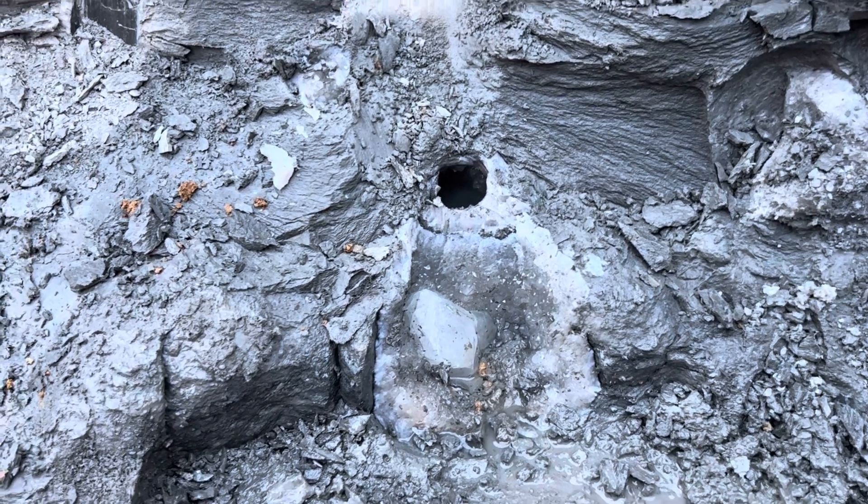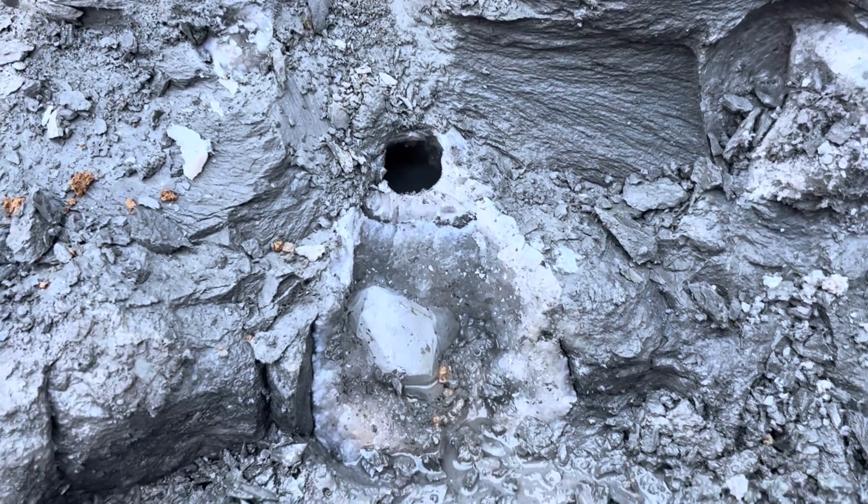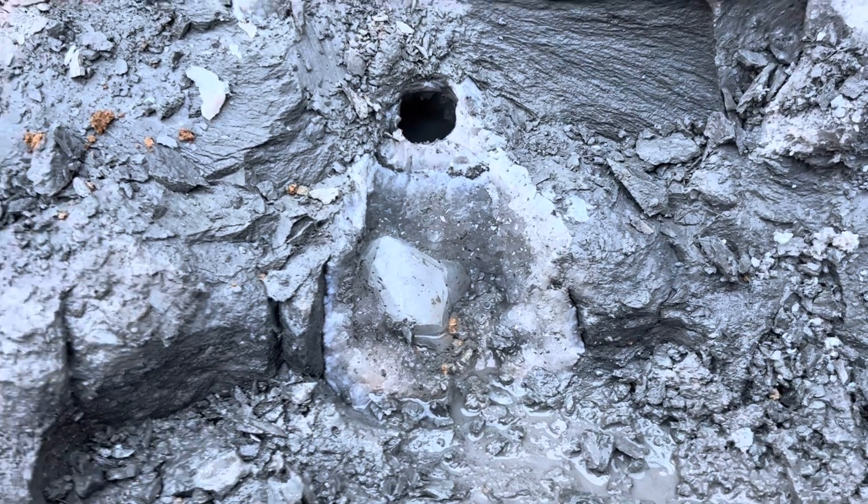Hey guys, got another geode in the wall. Someone opened it with the jackhammer. Cubalicious 2. Getting ready to get it out with the jackhammer.